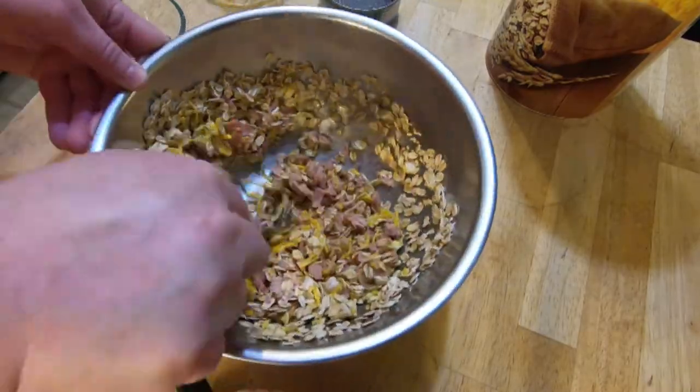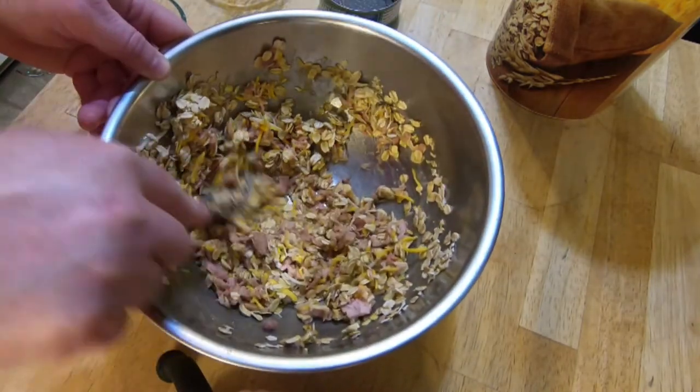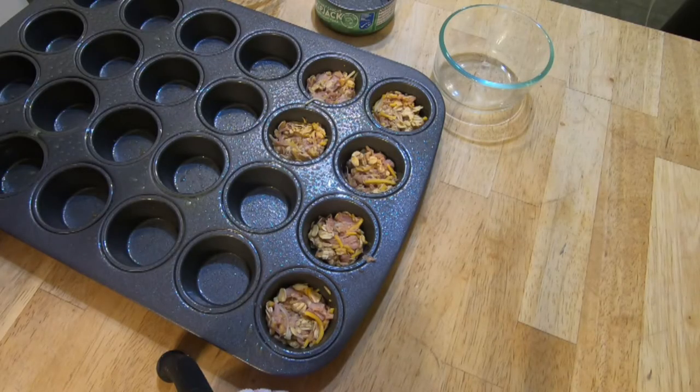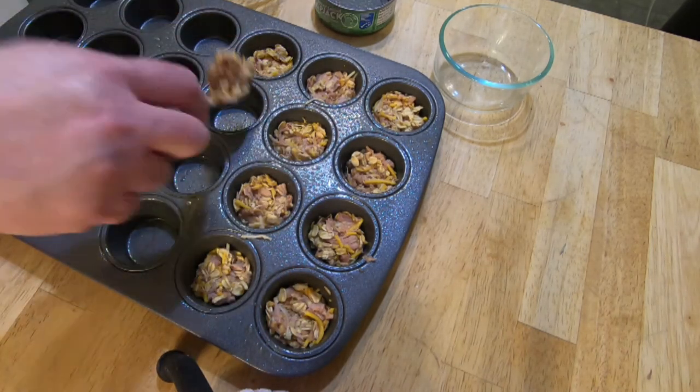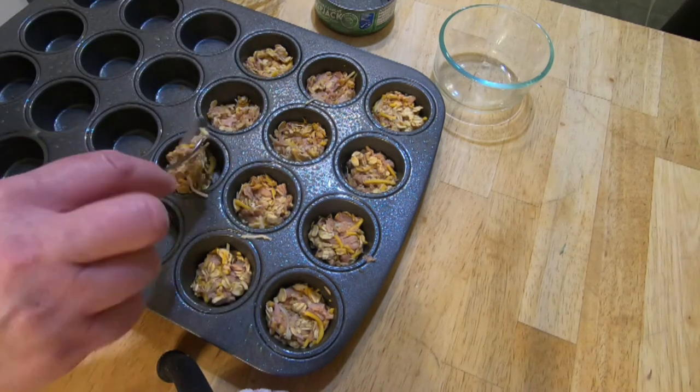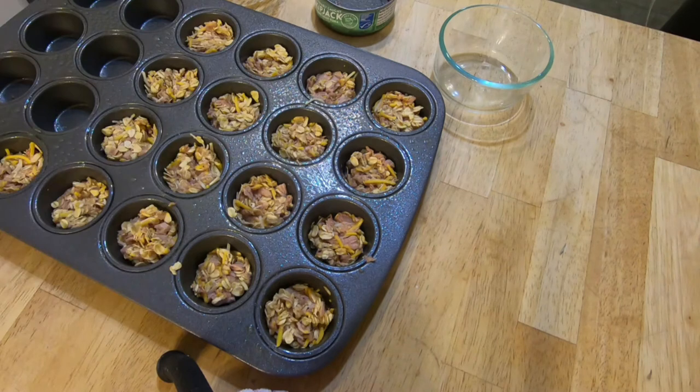Spray a mini muffin pan with olive oil spray. You can also use silicone molds that are safe for baking if you prefer. Press a small amount into the bottom of each circle, just enough to form a thin treat. Do this until all the ingredients are used. If you want enough to fill up an entire muffin tin, just double the recipe — mom was just making a small batch. Well, a small batch for four dogs. This is probably a perfect batch for one or two dogs.